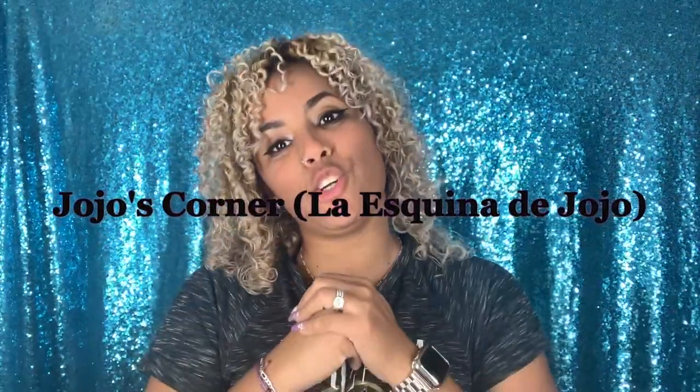Hi guys, and welcome back to JoJo's Corner — la esquina de JoJo. If you're new to my channel, hello, how are you? If you're not new, welcome back! Today I'm coming with a little different video. As you guys know, there's some sort of sale coming and I'm all about affordable makeup, so I have an Ulta haul that I wanted to share with you guys.